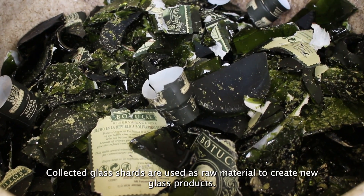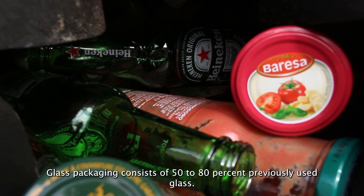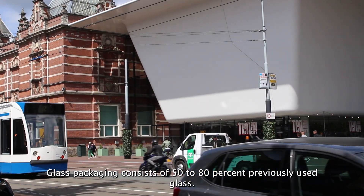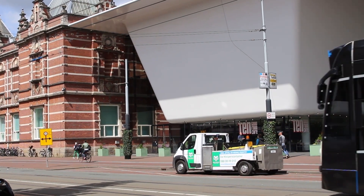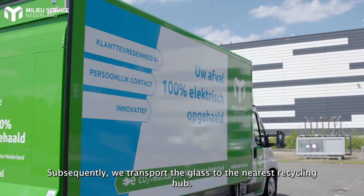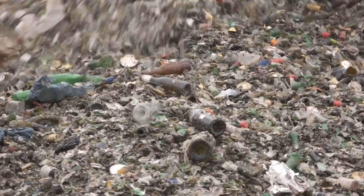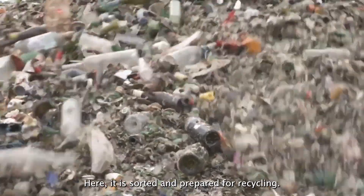Collected glass shards are used as raw material to create new glass products. Glass packaging consists of 50 to 80 percent previously used glass. We collect the glass waste using one of our vehicles, and subsequently transport the glass to the nearest recycling hub, where it's sorted and prepared for recycling.